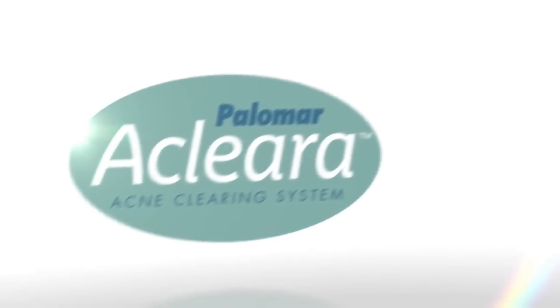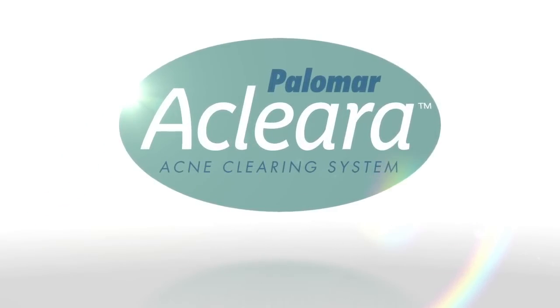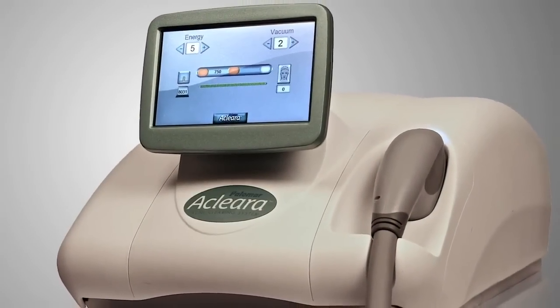Now there's hope. Introducing the Clara Acne Clearing Treatment — a breakthrough in the treatment of acne. Clara is a continuously cooled, FDA-cleared technology for the treatment of most kinds of acne.